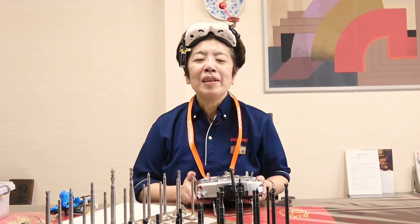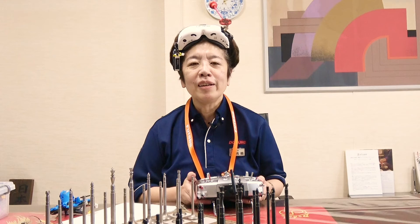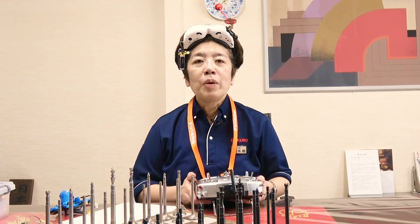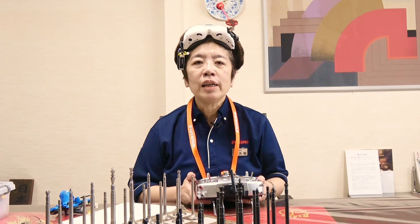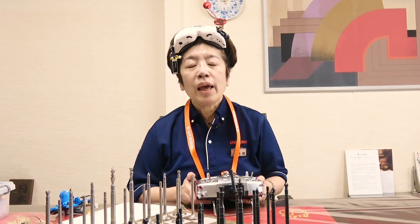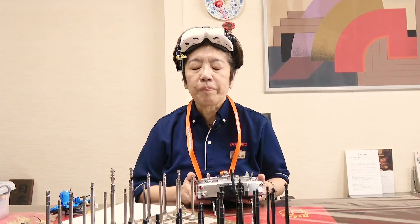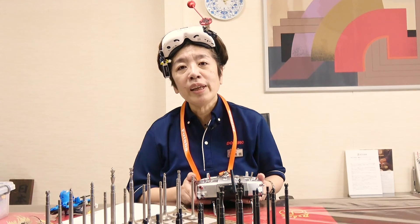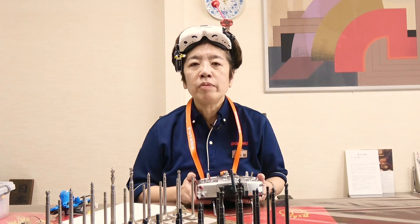Konnichiwa everyone. My name is Yuko Takahashi, president of Japan Engine Valve. Our company has produced engine valves for the worldwide aftermarket for over 70 years and has sold to 70 countries. Under the brand name Dokuro, I think our brand has been loved worldwide.